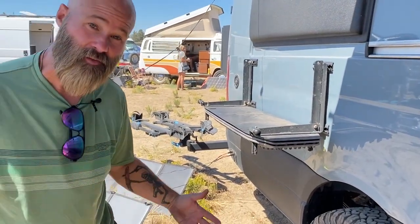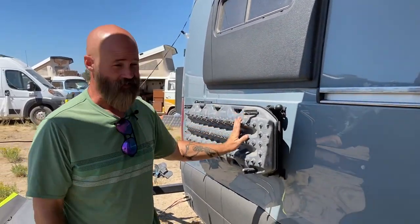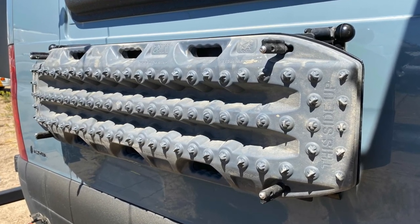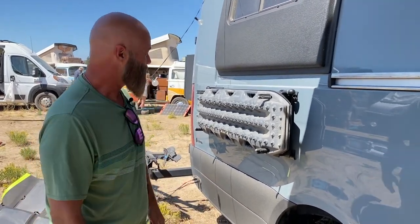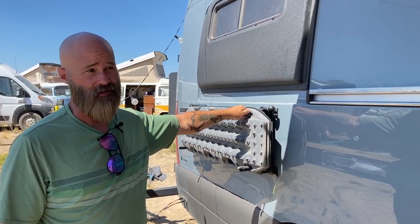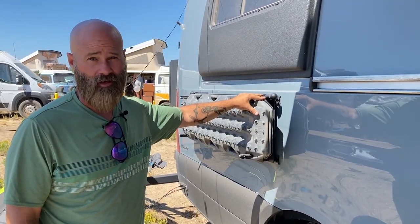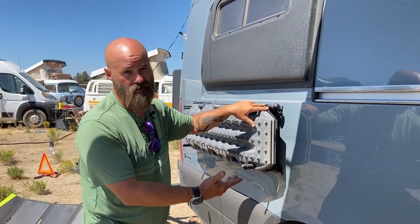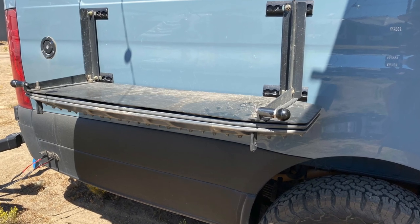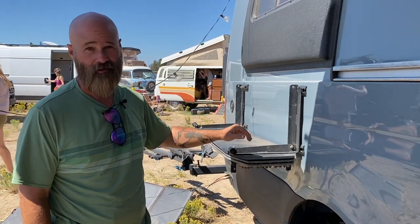Everybody in the van world carries MaxTrax — a pretty common product. We used them yesterday to get somebody unstuck here at Descent as we're standing in sand. Ross Monster Vans has built this product — a happy hour table. If you're a DIYer creating your own rig, you can buy this directly from Ross Monster on their website. It's a pretty simple way to enjoy drinks or happy hour and store your MaxTrax with you.